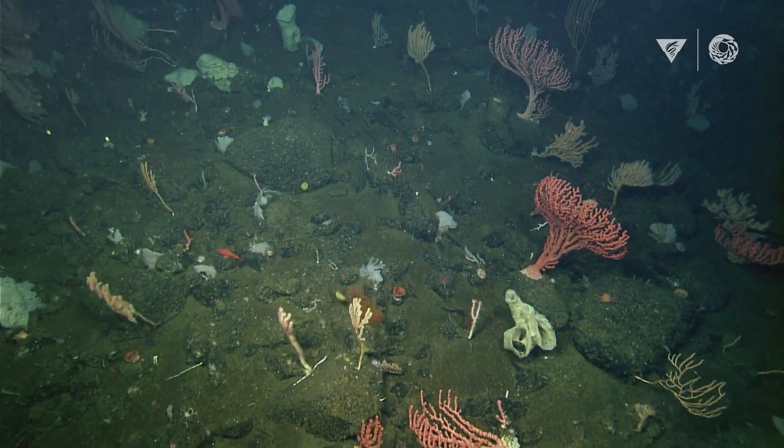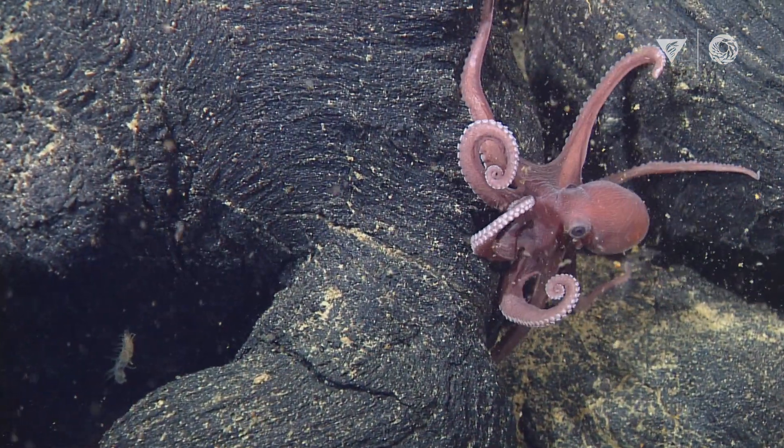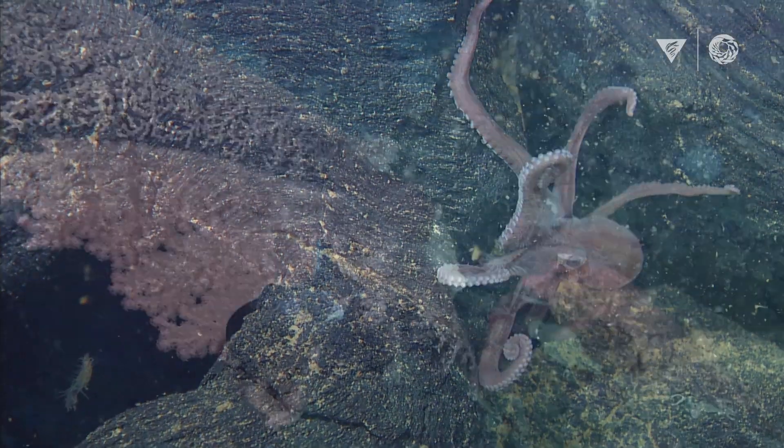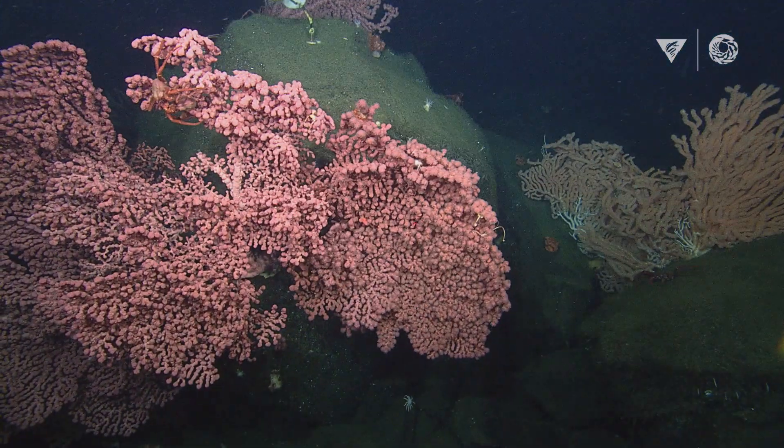The deep sea has not been explored very much at all, so most people have no idea what life is like in the deep sea. This is our opportunity to really share that with them. I think it's one of the coolest places on the planet and I would love for other people to think it's really cool as well.